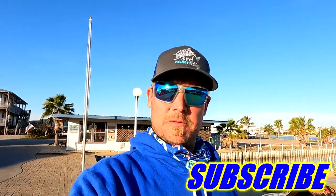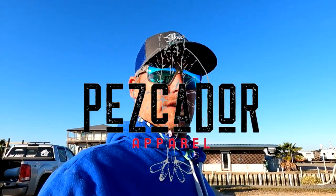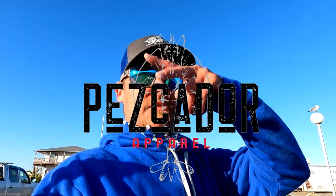Alright guys, thank you for watching. Don't forget to hit that subscribe button and give us a thumbs up. Go give Alvaro his channel a subscribe. And yeah, go buy some stuff from Pescador. Alright man, we'll see you next time. Peace.